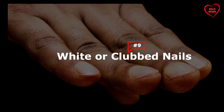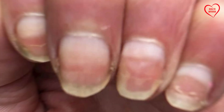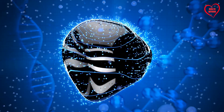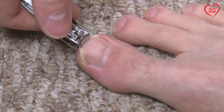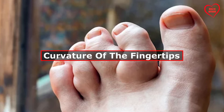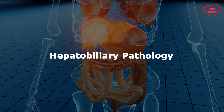9. White or Clubbed Nails. Terry's nails, characterized by a white discoloration of the proximal portion of the nail plate with a narrow band of normal pink color at the distal edge, can be a clinical manifestation of liver disease. Hepatic dysfunction can disrupt the normal nail bed vascularity and oxygenation, leading to alterations in nail color and morphology. Additionally, clubbing of the nails, characterized by bulbous enlargement and curvature of the fingertips, may occur in advanced stages of liver disease, reflecting underlying cardiopulmonary or hepatobiliary pathology.